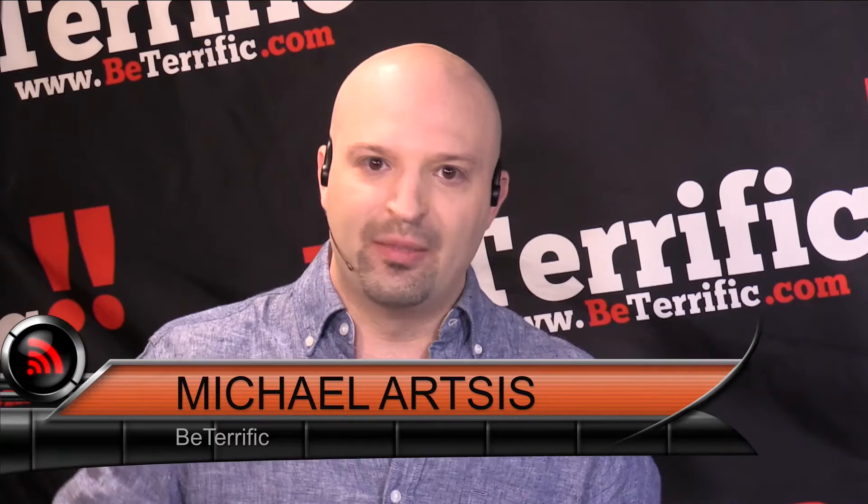Welcome back to your live continuing coverage of CE Week 2015 on Be Terrific in New York City. You're the Terrifics. I'm Michael Artsis. Thanks so much for watching — you make Be Terrific special. We're keeping the beat going.